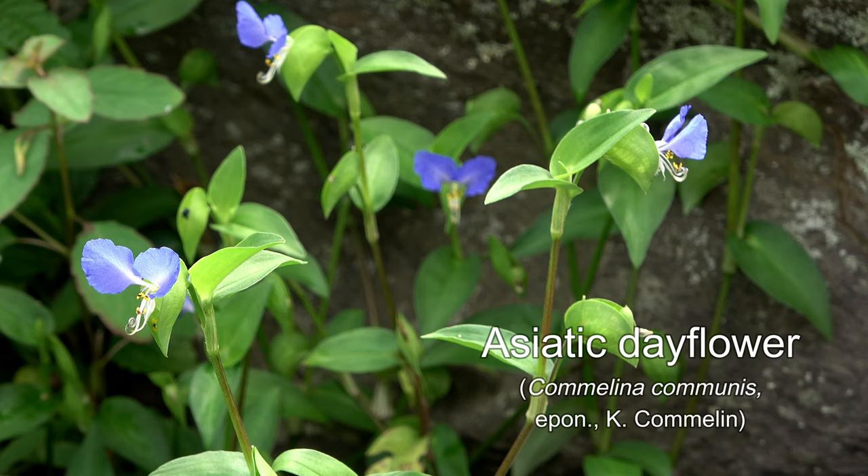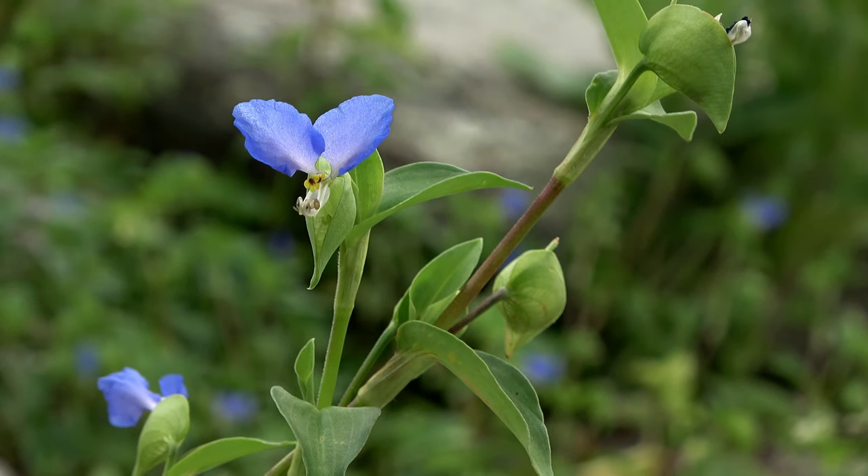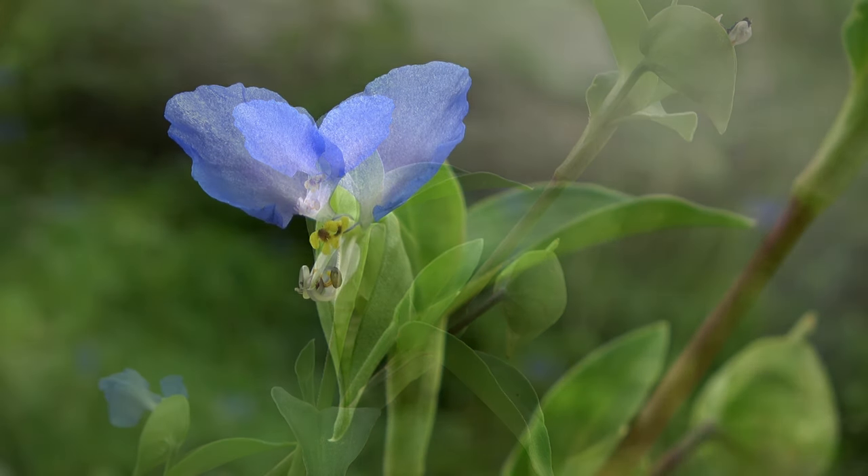Asiatic dayflowers have three petals — two blue mouse ears and a small white tongue-like petal — on a flower exerted from a heart-shaped spathe. Though a lot's going on in there, it lacks nectar.